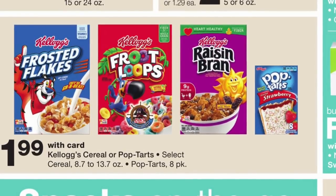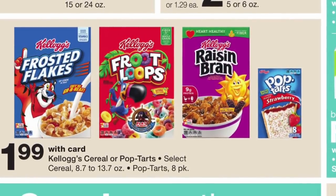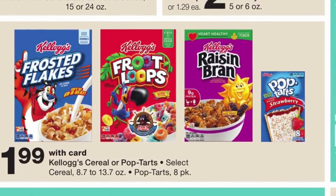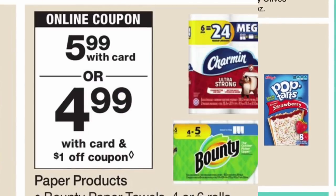The next deal is going to be on the Kellogg's cereal and Pop-Tarts. They are priced at $1.99. For this product there are printable coupons to print on kelloggsfamilyrewards.com — they are $2 when you buy four.